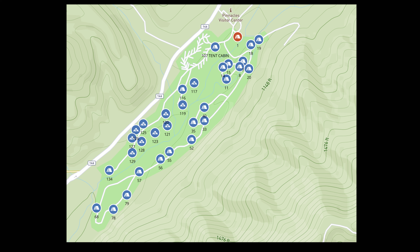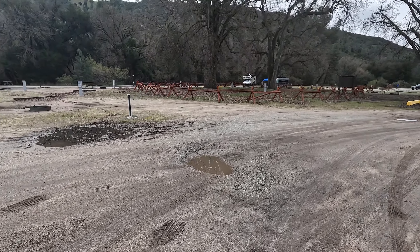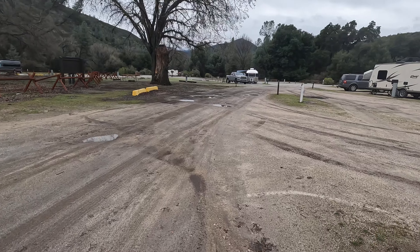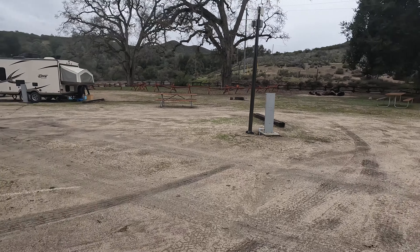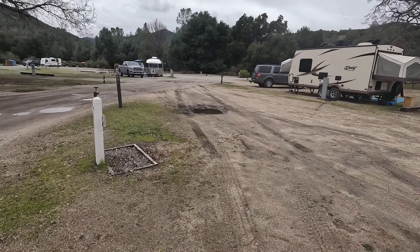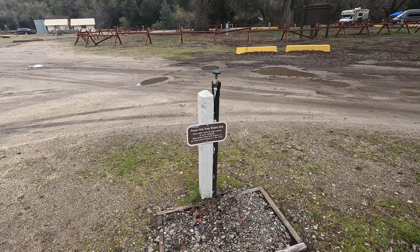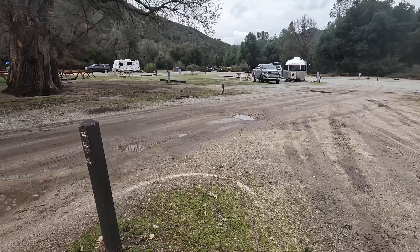Anyone in the Bay Area knows not to go to the Pinnacles during the summer — it does get hot. As you can see, there's no real shade here at the RV area, so if you do go you'll have your RV AC on all day. We made the mistake of going up there a few years ago during the summer months and followed the shade all day just staying in it.